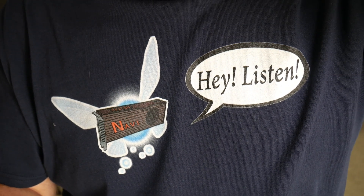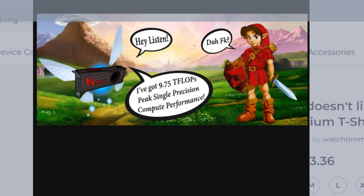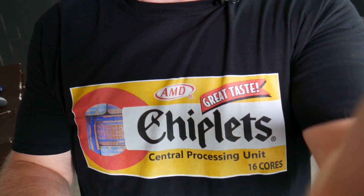It's the AMD Navi graphics card shirt. There's even one where Link and Navi are having a little to-do. Oh, and there's this one as well. There we go. Look at this.